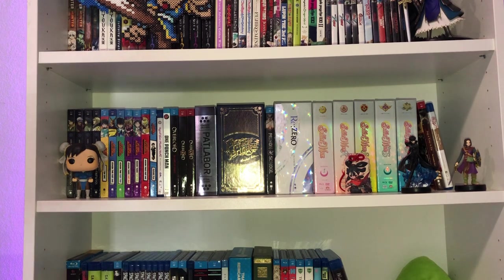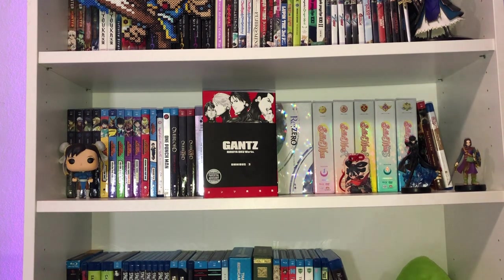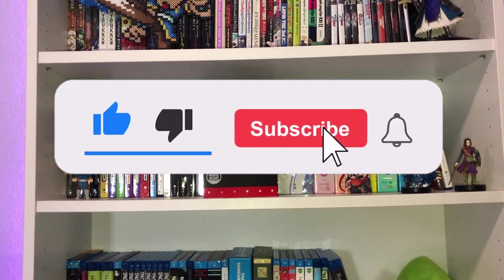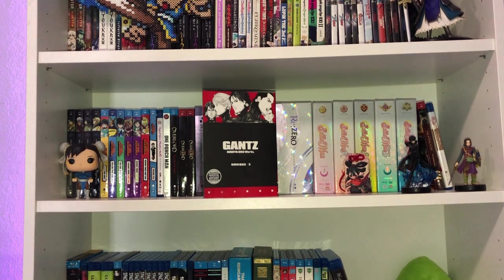We're going to begin with manga, going by publisher. First up is Gantz Omnibus Volume 3 from Dark Horse. You're probably wondering where Volume 2 is — last haul I showed Volume 1, but Volume 2 is out of stock pretty much everywhere, so I have it on back order. Volumes 4 and 5 are on the way, with Volume 6 solicited for May, so I'll be caught up.